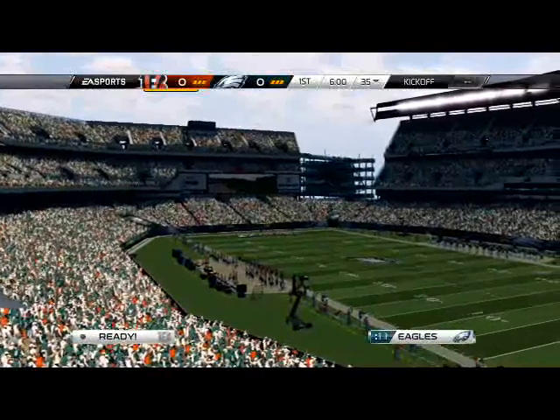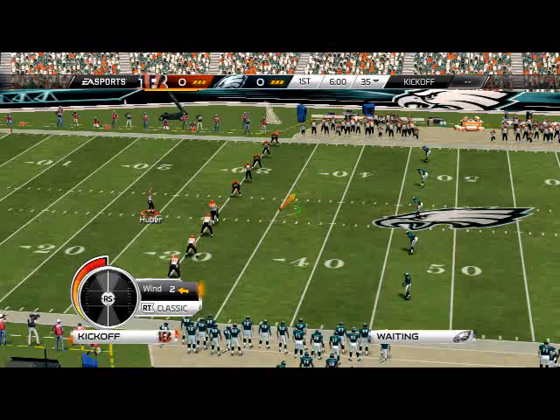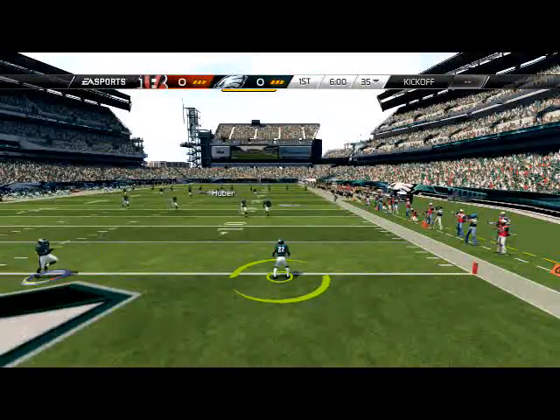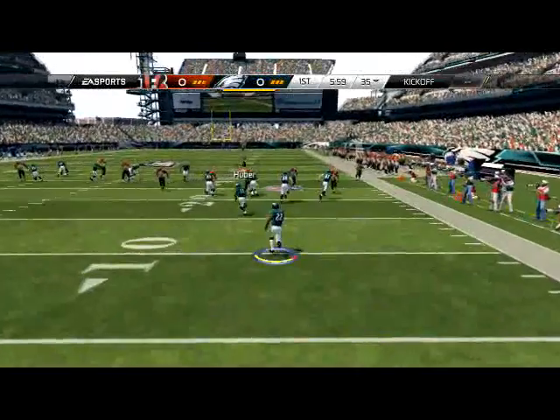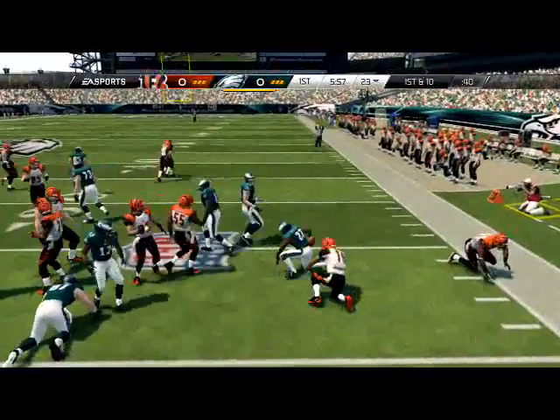We end up getting frustrated, like 'oh my gosh he was standing right there for the pick.' When I see people who comment like that I'm just going to tell them to go buy another game. We have to have a short-term memory when playing this game, but yet you have to retain information - it's almost like a two-way street. You have to have a short-term memory in that you can't be upset when things happen; you have to adjust to it and move on.